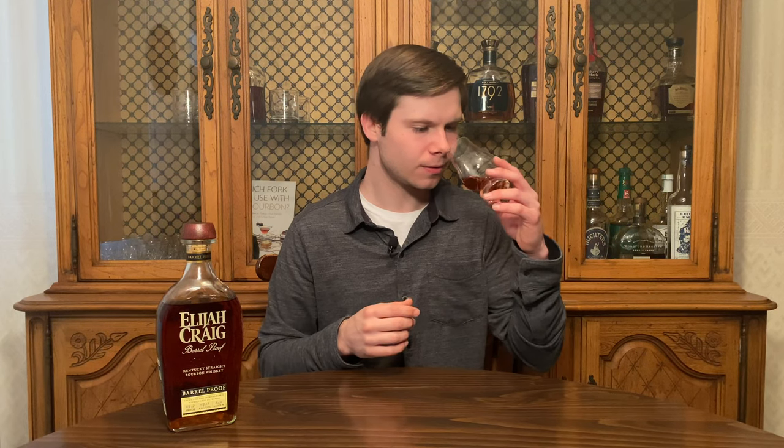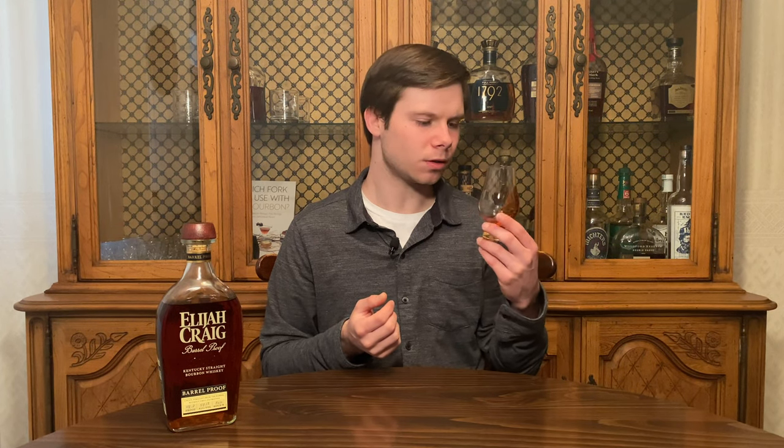Elijah Craig Barrel Proof Batch B521 on the nose. It's sweet up front, very sweet, but with darker tones. Good vanilla sweetness, but a lot of rich caramel. Definitely an oakiness to it — an oak sweetness and maybe a little oaky barrel spice astringency. A lot of barrel spice coming through, barrel char. Good nose — not super powerful and not super complex, but inviting, rich, sweet, and spicy.